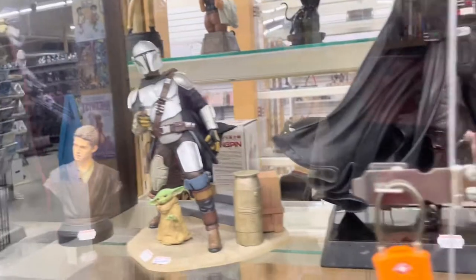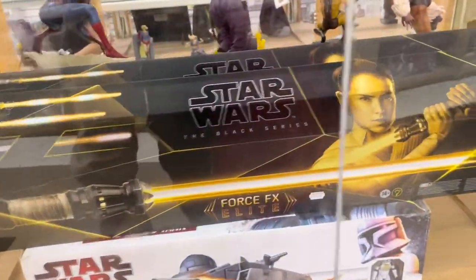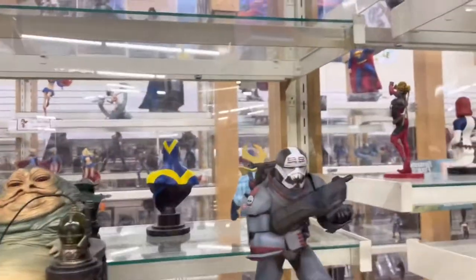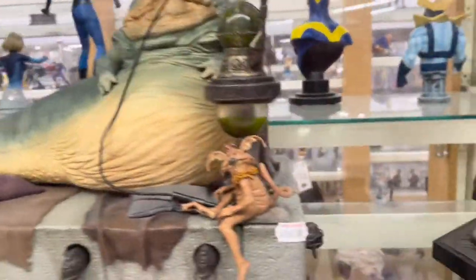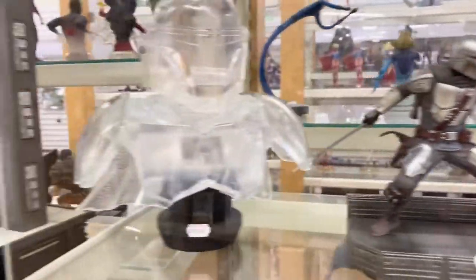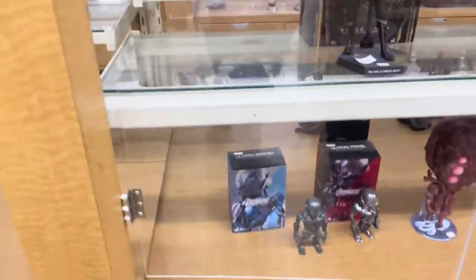We got some more Star Wars statues over here. Captain Phasma, Mando, Darth Vader, some Snow Troopers, regular Stormtrooper, a raised lightsaber. Yellow lightsaber is pretty cool in my opinion. We got Jawas up here — pretty cool, look at that little guy. Mando statue is sick. Hologram. I love the Anakin Skywalker statue — he's personally my favorite Star Wars character, so I'm a bit biased.